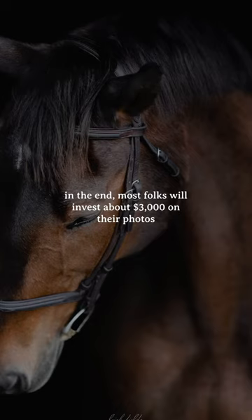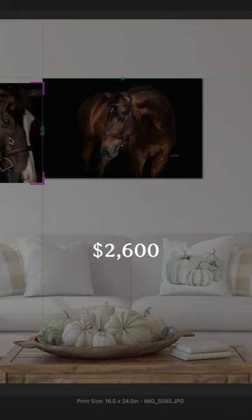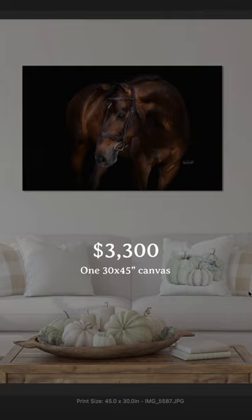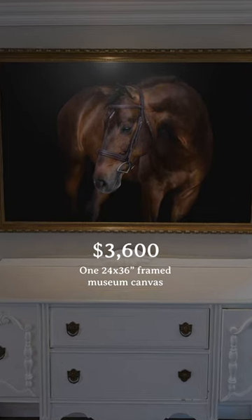In the end, most folks will invest about $3,000 on their photos. Here are some common combinations. For $2,600, you could get a 24 by 36 canvas plus two 16 by 24 canvases. For $3,300, you could get a 30 by 45 canvas and a set of 10 digitals. If you wanted to get something really impressive, you could get a 24 by 36 framed museum canvas for $3,600. Or if you wanted to stay with just digitals, you could get a set of 10 for $900.